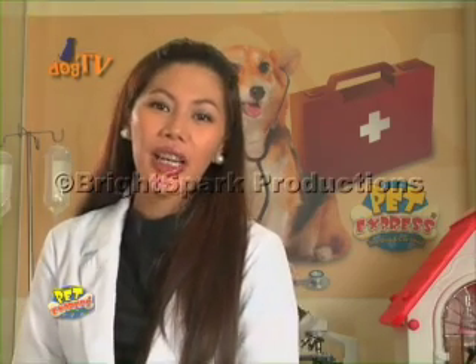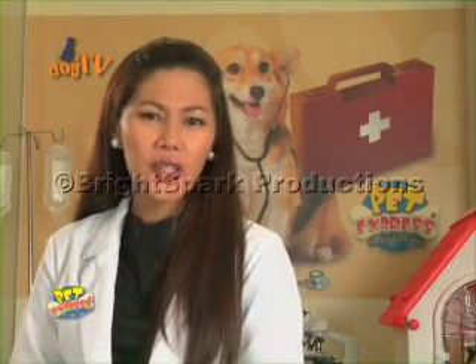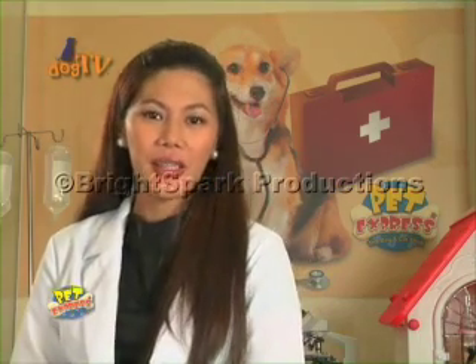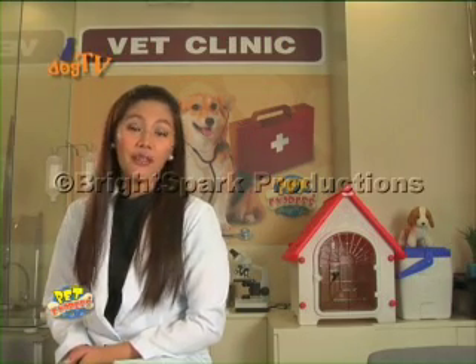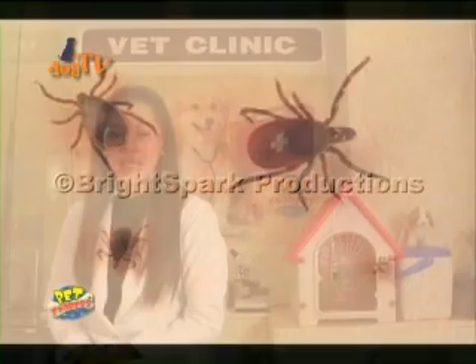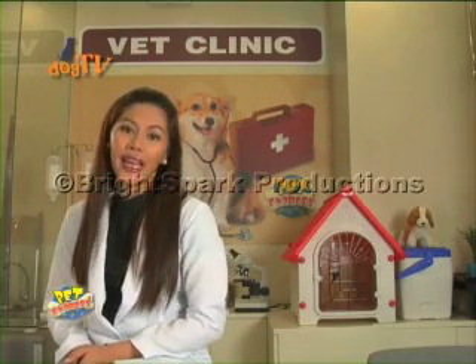Today, I would like to share with you a disease of major concern to veterinarians today: canine erlicosis. Canine erlicosis is transmitted through infected ticks, although not all ticks carry this disease. So it doesn't mean that if your dog has ticks, it has canine erlicosis.